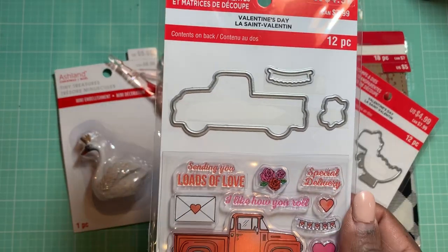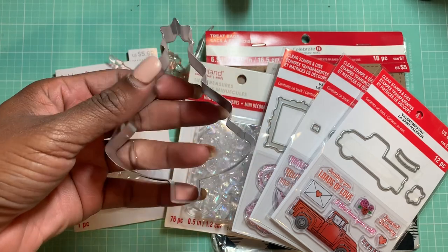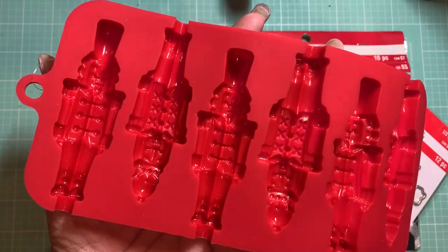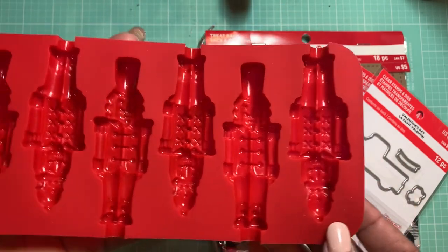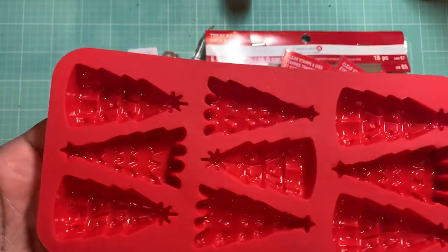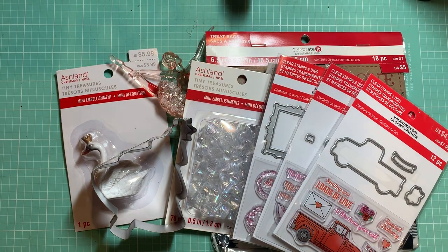The 'sending you loads of love' stamp I thought would be cute to put on an envelope or something to send out Happy Mail. I also picked up this cookie cutter — it's just a Christmas tree shaped cookie cutter. I picked up this silicone mold with nutcracker guys. I wanted to use it to pour resin inside, but I realized it's open and these holes are more for suckers. I also picked up this mold for resin — it's Christmas trees. I'm going to put this stuff away for next year and hopefully use the Valentine's stuff on some layouts. So that is what I picked up from Michaels.